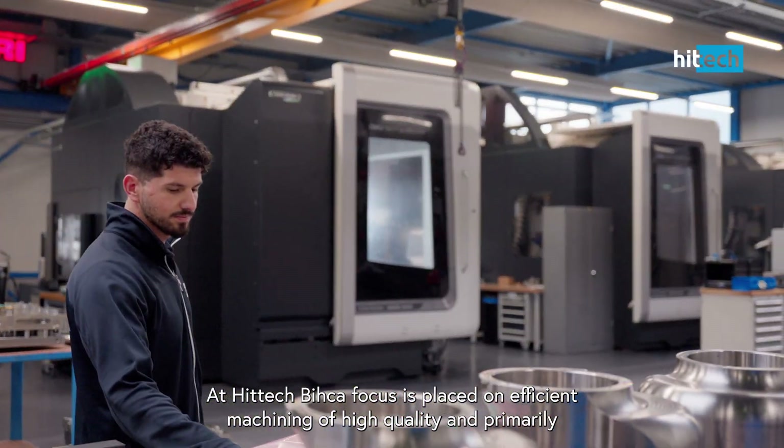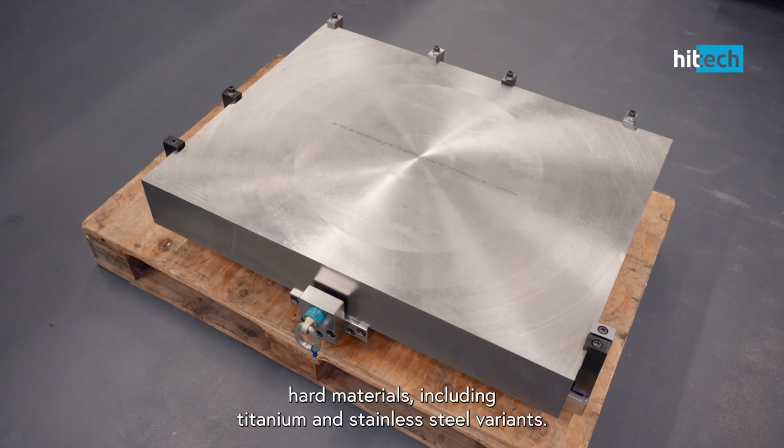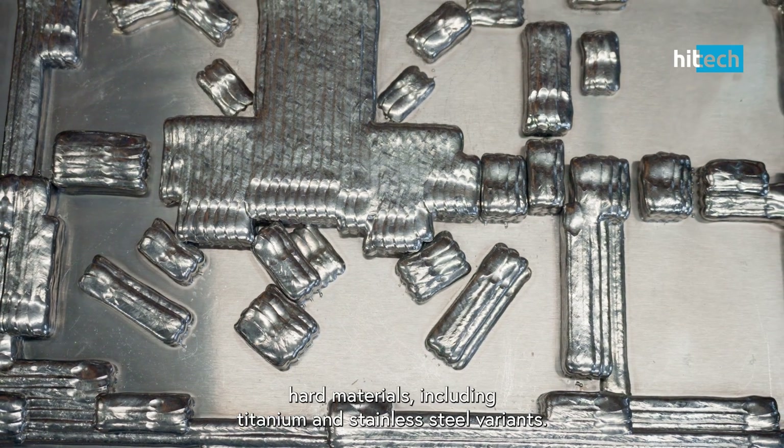At Hitek Bika, focus is placed on efficient machining of high-quality and primarily hard materials, including titanium and stainless steel variants.